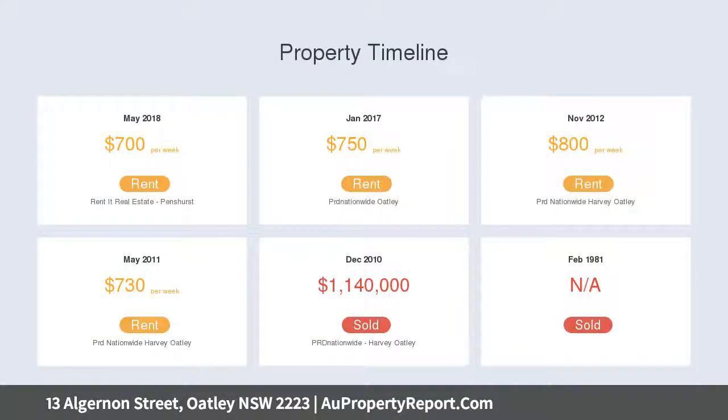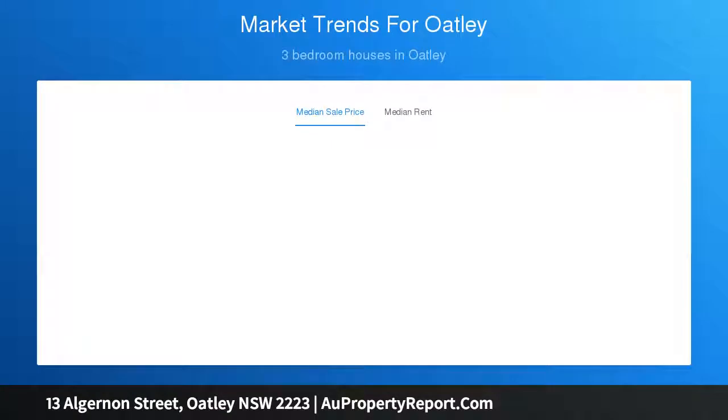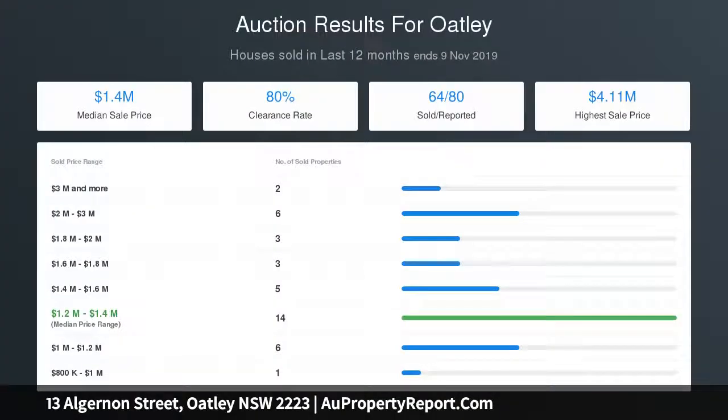This well-presented home features water glimpses, an in-ground swimming pool, and a versatile floor plan. Three bedrooms each come with built-in robes, the master with direct balcony access and elevated views. A rumpus games room on the lower level could easily be used as a fourth bedroom for those needing additional space.